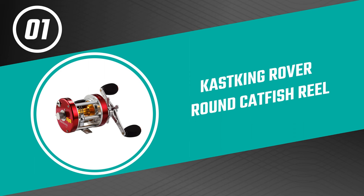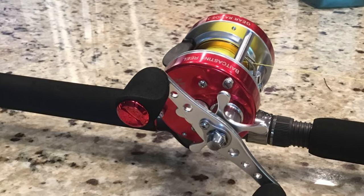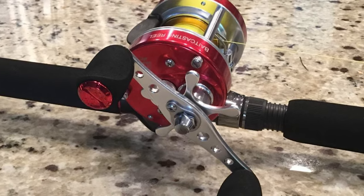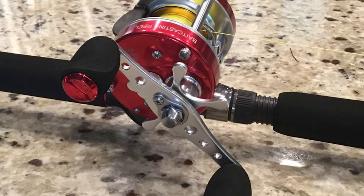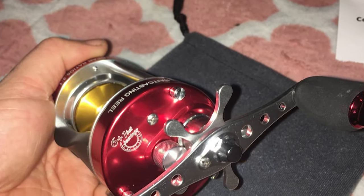From performance to price, from design to durability, the last product on our list is the best of all we've reviewed. Number one: Cast King Rover Round Catfish Reel. The Cast King is comparable to the best catfish reel in terms of performance. Most users like the solid spool, and it has also received good feedback for the all-metal level wind assembly. Anglers also like its steel ball bearings and say it's great at reeling in catfish and other fish.